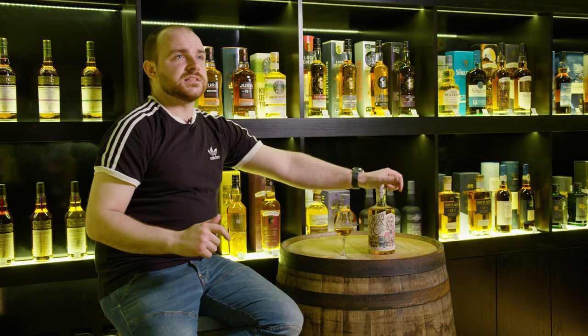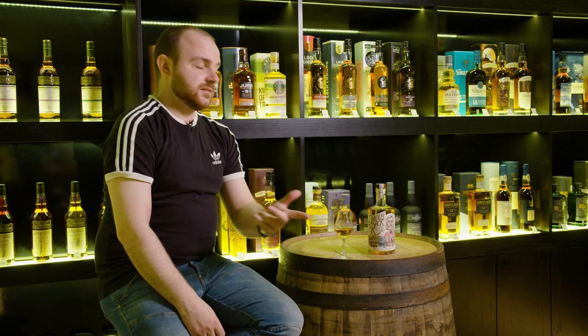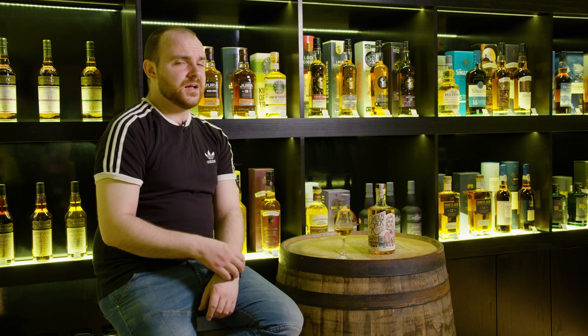That will run through my head for this entire video. But nonetheless, it sits in that Jack Daniels territory. It's from the same location, it uses a similar-ish mash bill, uses the same mellowing process, bottled at 40%. About £35 a bottle, so it is in that kind of Gentleman Jack price range too, but roughly about half the age.